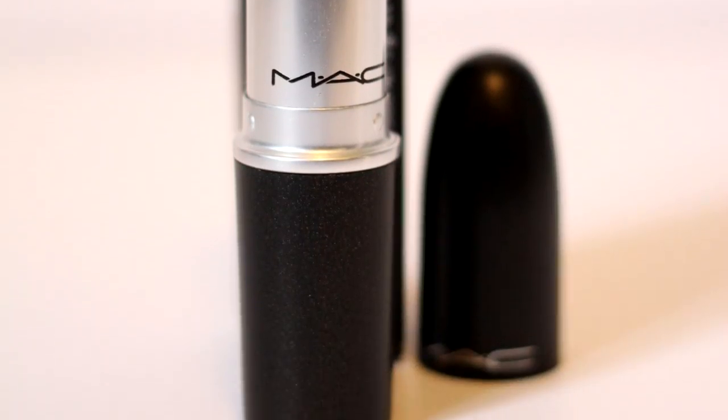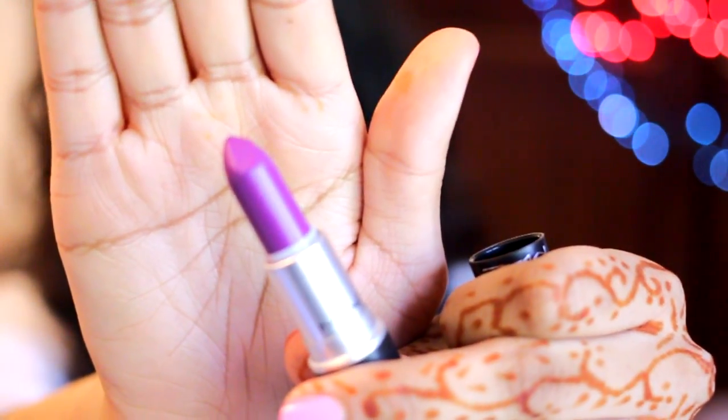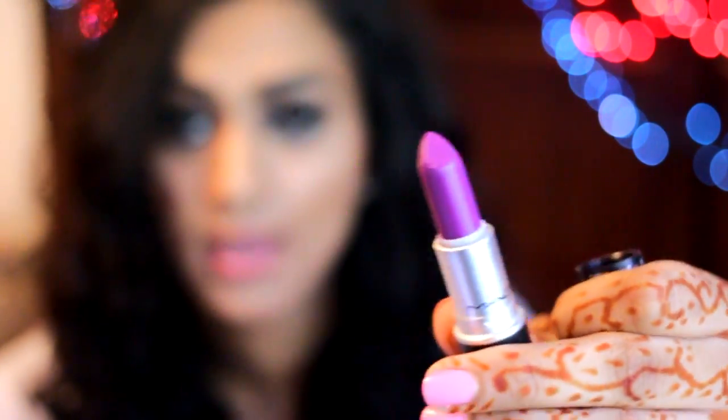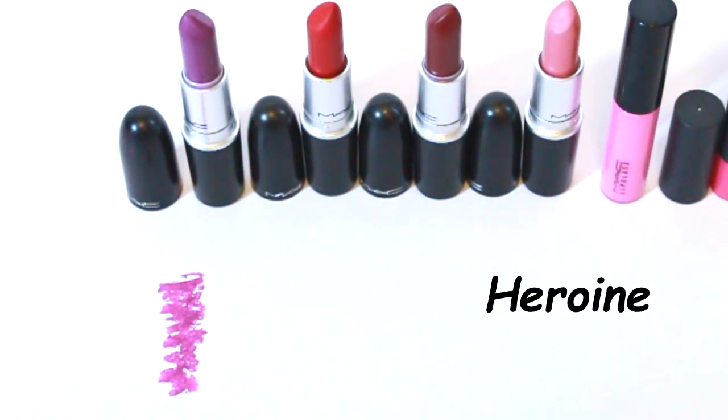Next up I have another matte shade called Heroine — it's a rich purple and very true to color. The color you're seeing is exactly what's going to show up on your lips. I love this for summer and also for fall — just like Rebel, but Rebel is a deeper richer purple whereas Heroine is more on the lighter end.